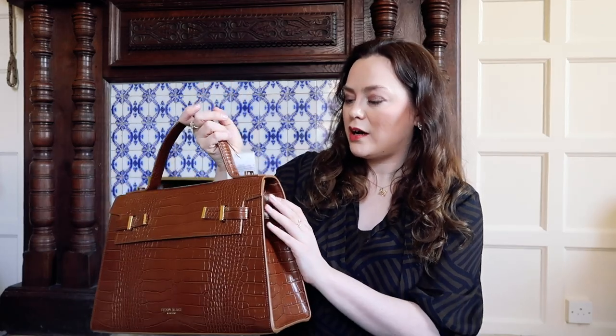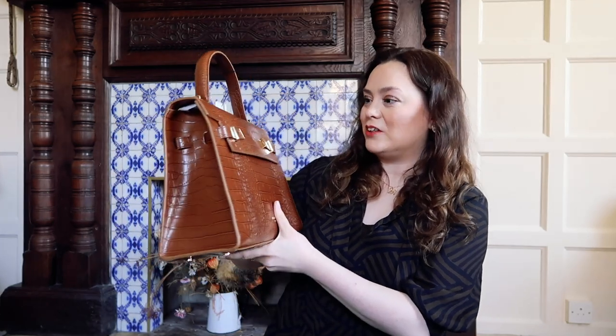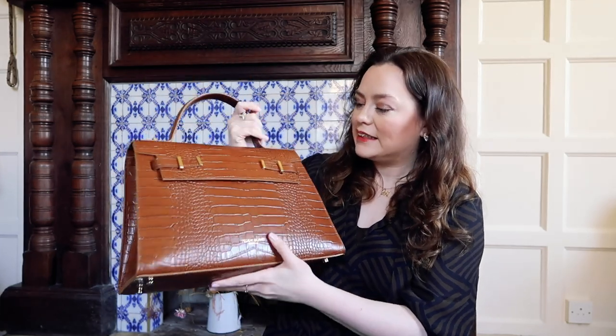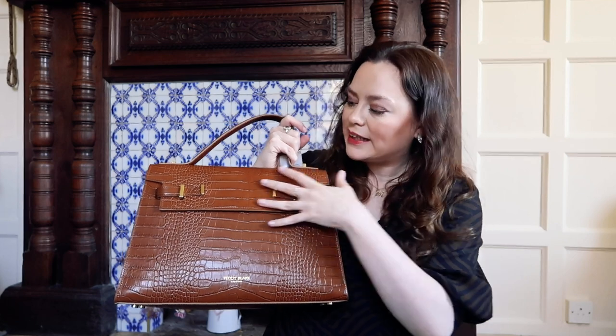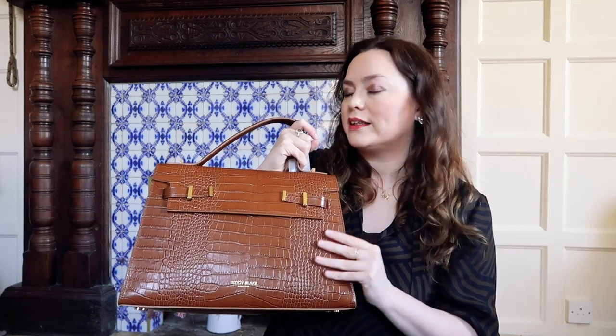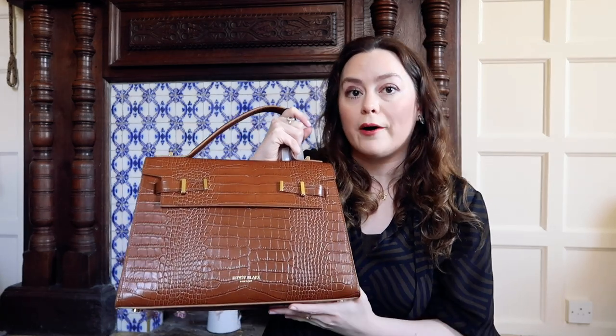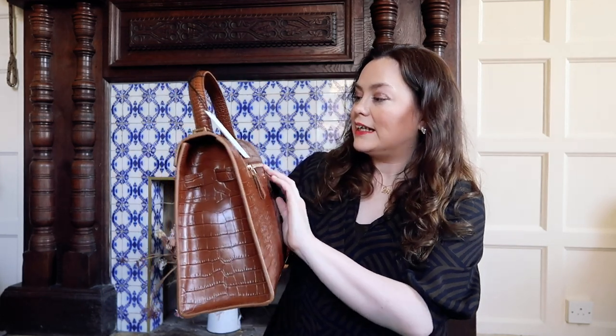It feels so nice too — who doesn't love Italian leather? This leather looks really, really nice. It feels great, and it also feels like it should be quite well-wearing. I think they make the leather to be as enduring as possible. And this is partly why I also went with the Croco finish — I thought it just looked quite sturdy. It feels really, really nice.